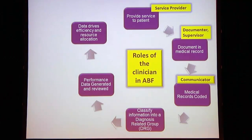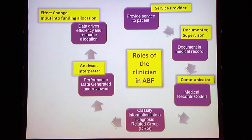So understanding that process — where do clinicians fit in? Clinicians are obviously service providers, they're also the documenters, and because it's the junior staff doing this, the senior staff also need to be the supervisors of this process. There's more communication required with coding staff, so communication channels needed to be opened up there. The data that comes back, clinicians need to interpret it, understand it, and importantly use that data potentially to affect change.